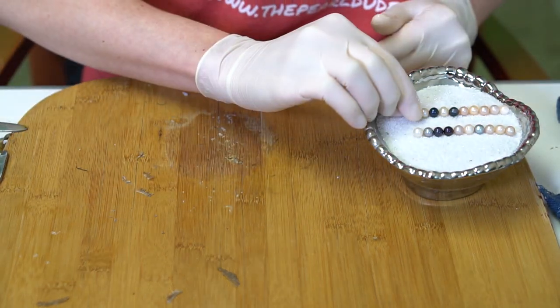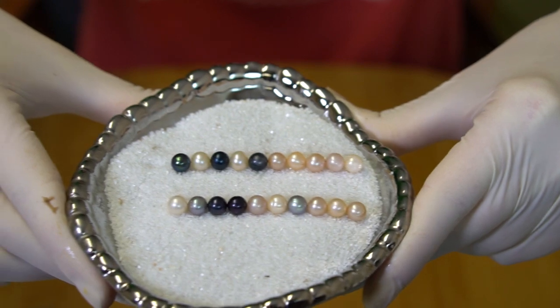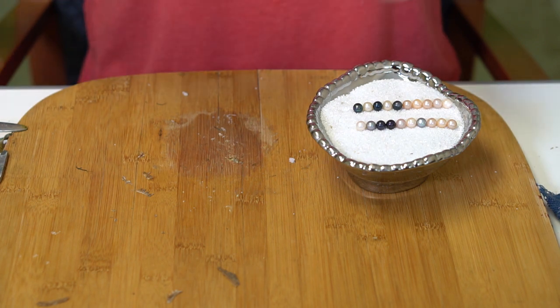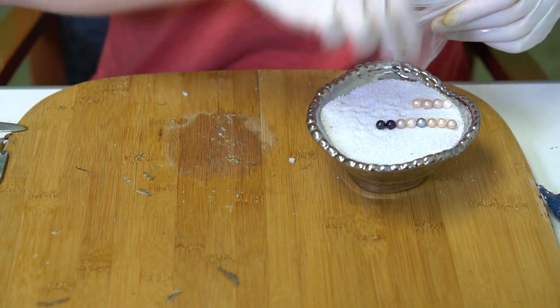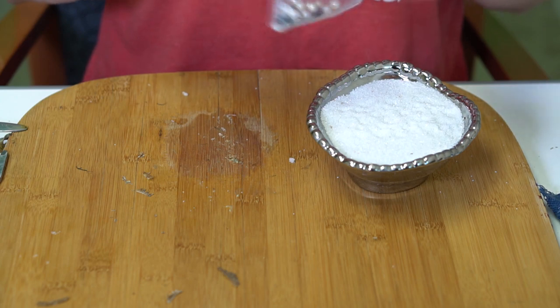Yeah, really pretty. Congratulations! Gorgeous colors — congratulations Arianna!